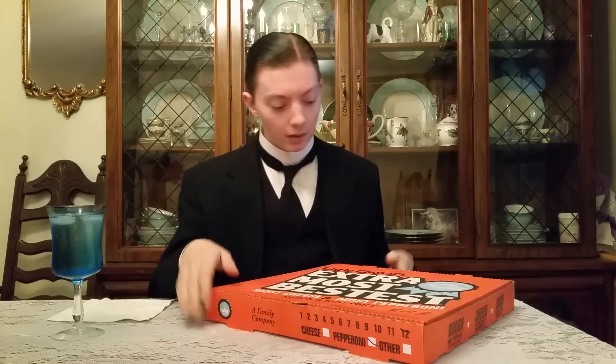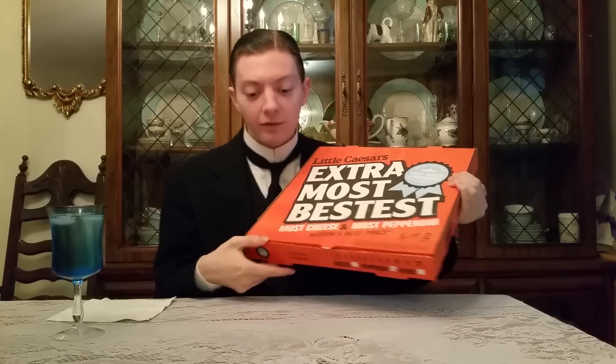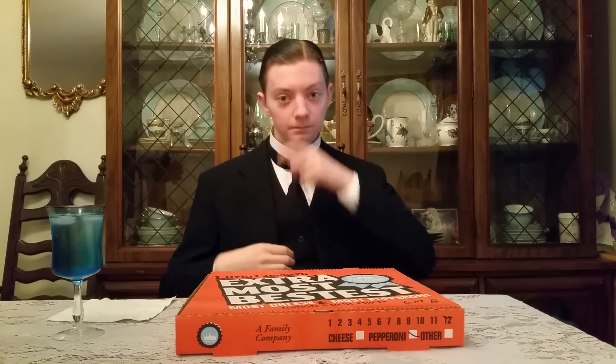It's the Extra Most Bestest pizza. I can independently verify that it is, because look — Extra Most Bestest — so the box doesn't lie. That's what it is. Now the Extra Most Bestest pizza from Little Caesars is a new menu item. What is it exactly? It has the best name ever: Extra Most Bestest.